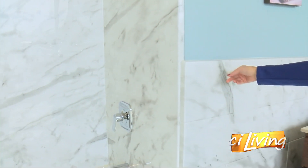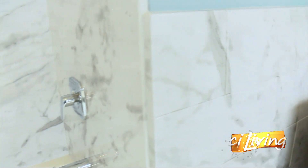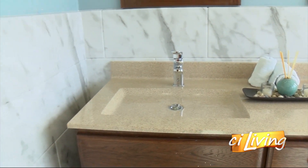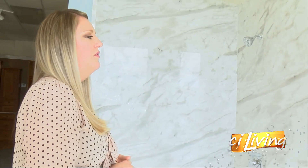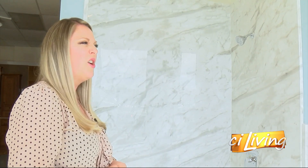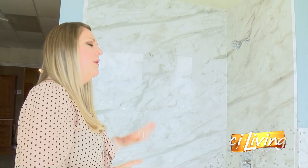We've got some gorgeous Moen fixtures, and we can also take the pattern outside the wall for wainscoting as well. What I like most about this look is it looks easy to clean. It is easy to clean — that is the best part. We always say it's spray and wipe. You can use something as simple as Windex. We also provide a cleaner for you, but you don't need any harsh chemicals. There are a number of green-type cleaners you can use as well.